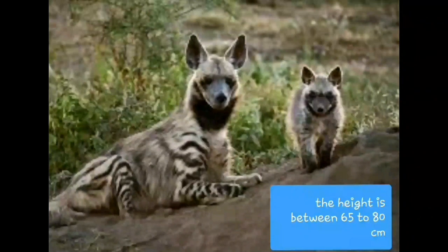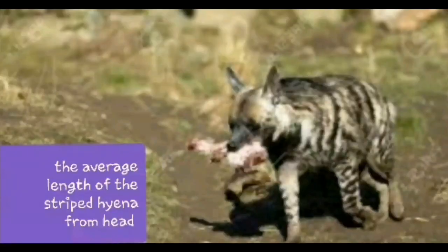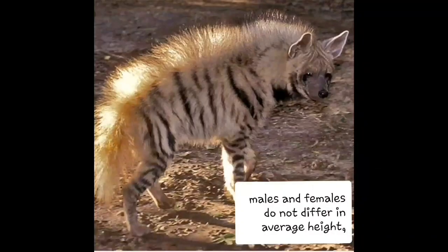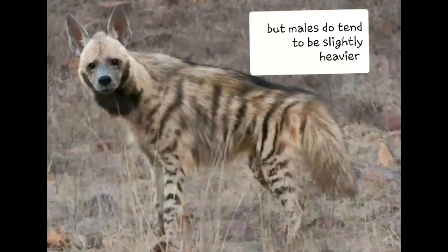The height is between 65 to 80 centimeters. The average length of the striped hyena from head to tail is 1 meter. Males and females do not differ in average height, but males do tend to be slightly heavier.